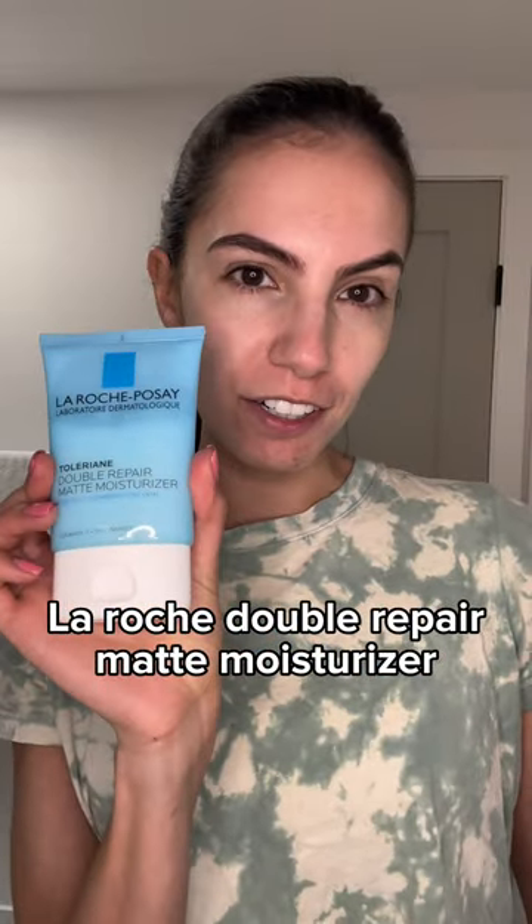And then I'll moisturize with La Roche Double Matte Moisturizer. Next, I like to make sure that my body is moisturized too, so I'll use the Native Coconut and Vanilla Lotion.